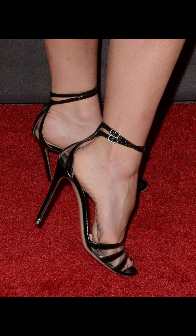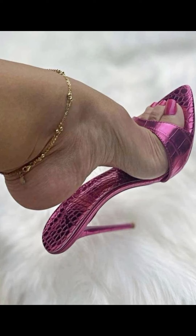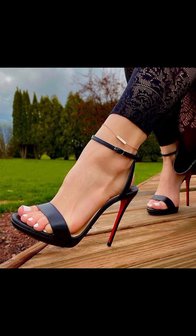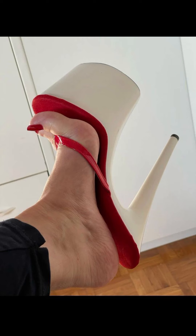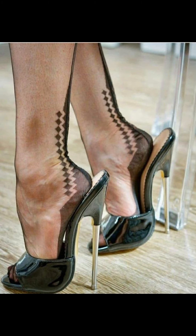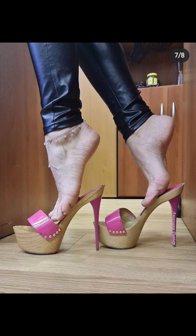Now let's talk about materials. High heels can be made from a variety of materials including leather, suede, and even clear fabrics. Leather is a popular choice for its durability and timeless appeal, while suede offers a softer and more luxurious look. Sparkly fabrics are perfect for adding a touch of glamour and making a statement.